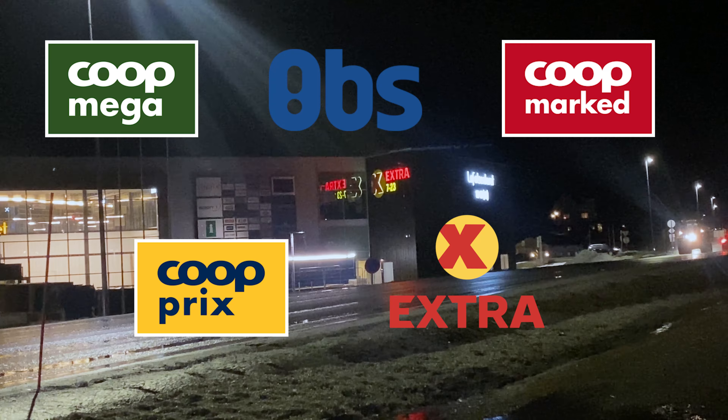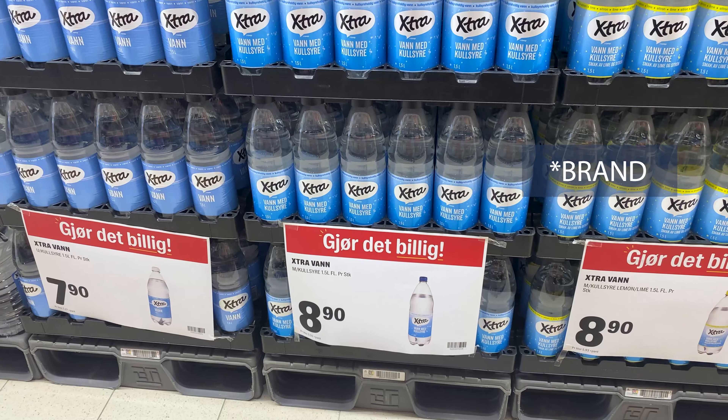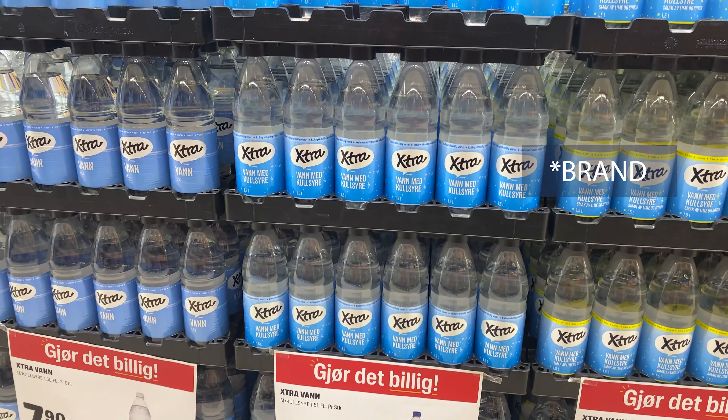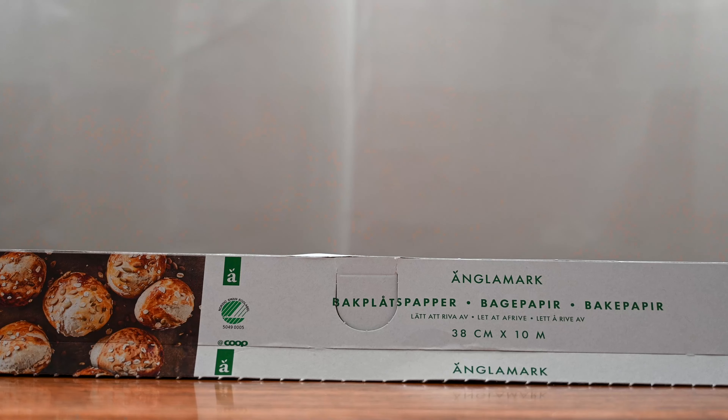Then you will find a lot of different Coop stores. They have very different prices — the most expensive one is Coop Mega and the cheapest alternative is Coop Extra. Their cheapest brand is called Extra, and a lot of their items are their own brands marked with Coop, which is a great alternative as well.